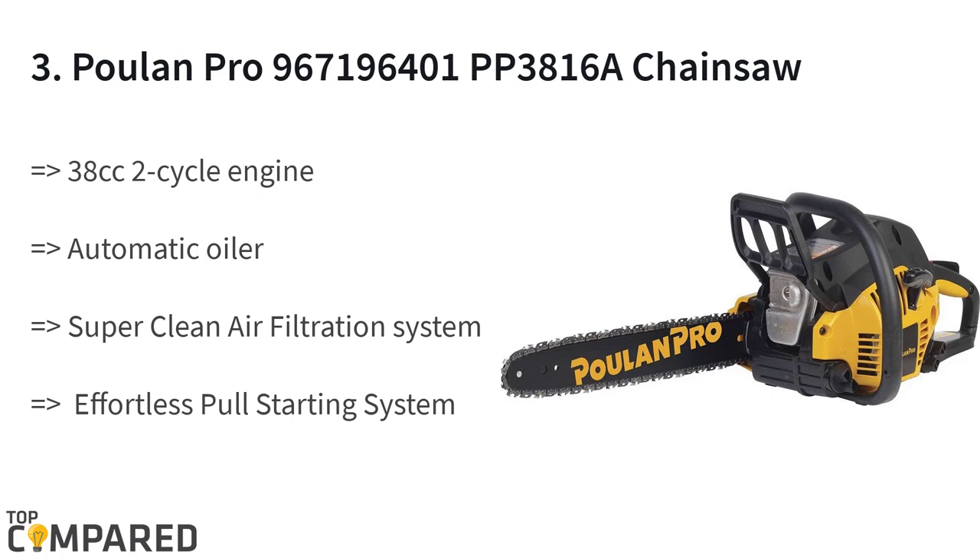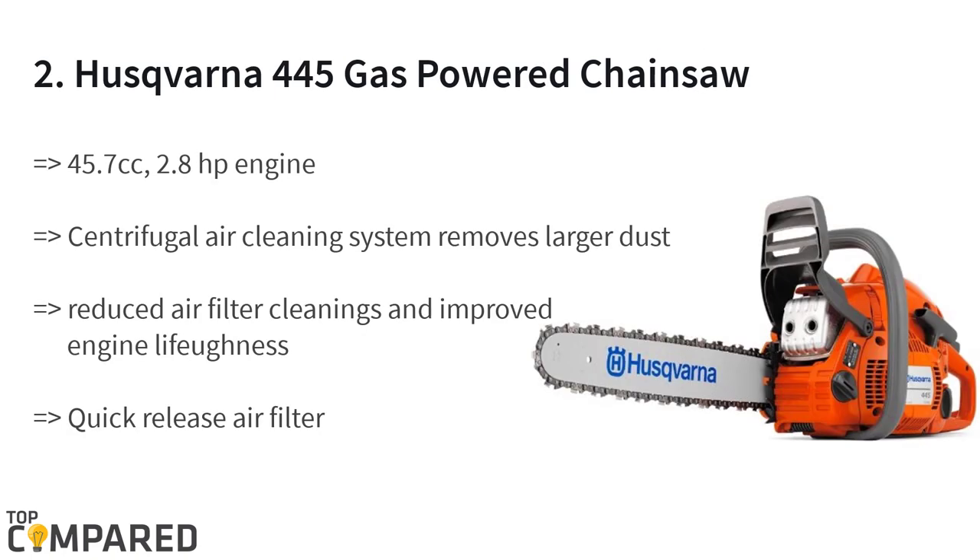The third product on the list is the Poulan Pro PP3816A chainsaw. The product gets a 38cc two-stroke engine with an easy-to-start function. The air filtration system is on point and the 16-inch bar is great for smooth handling. The chainsaw also gets an easy pull-starting option with an anti-vibration system for easy working without tiring the arms.